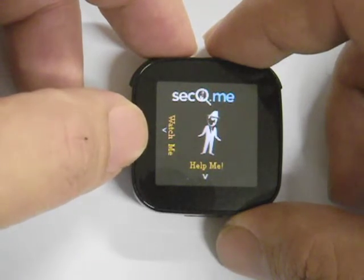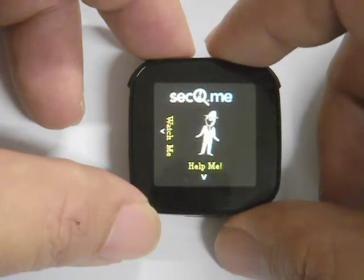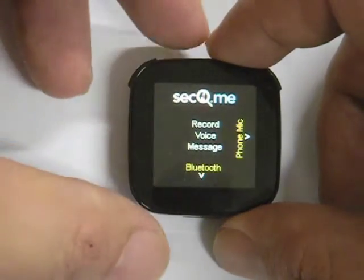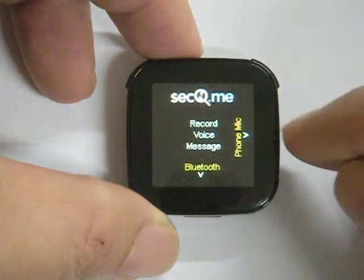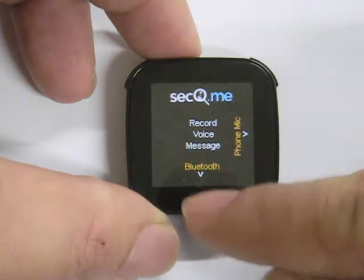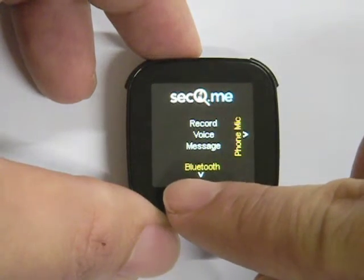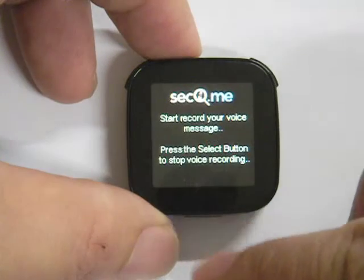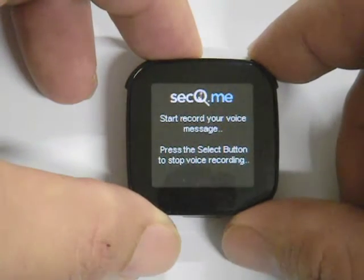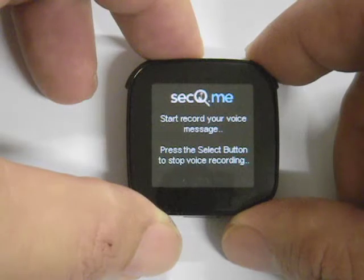To register an event, I select the Please Watch Over Me menu item. I could then either record the event voice message from my mobile phone built-in mic, or directly from my Bluetooth headset. For this demo, I'm going to record the voice directly from my Bluetooth headset: "I am taking a taxi home now. The taxi number is ABC1234."